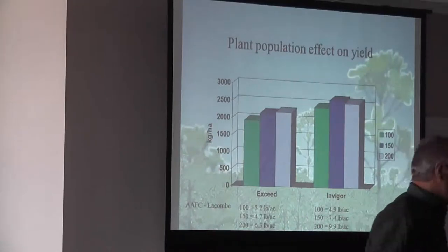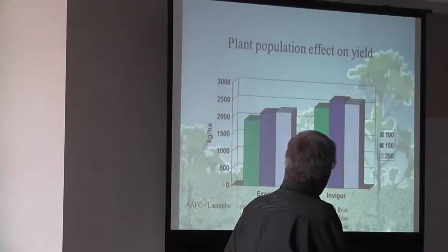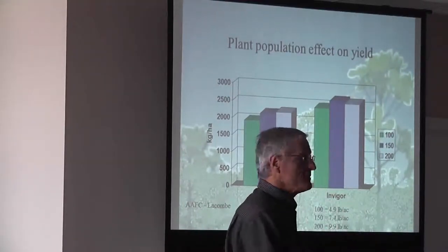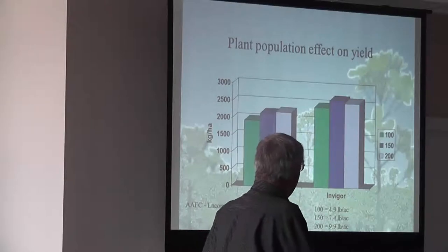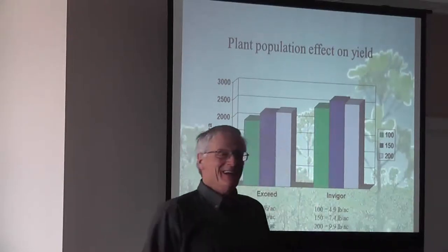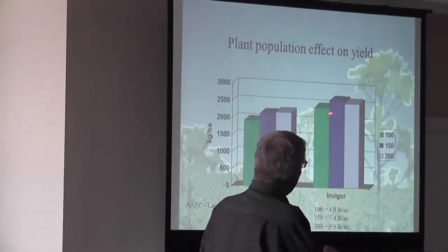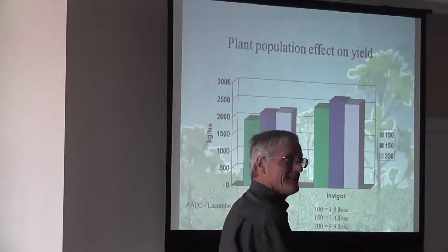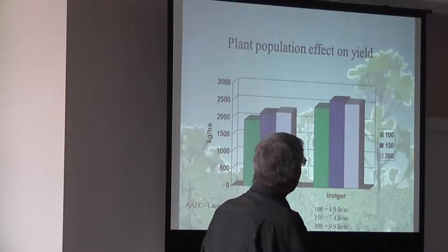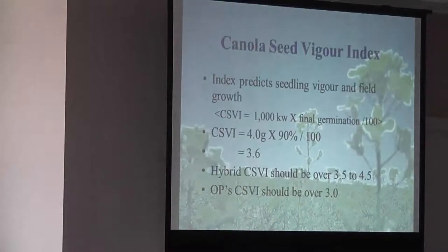Just an example — this is research work at Lafone, and they were seeding up to 200 seeds per square meter, which is 6.3 on the open pollinator and 9.9 on the hybrid variety. You can see what happened — there's no real difference there. That looks like a bit of a drop off in the hundreds, but statistically it's not a significant factor.